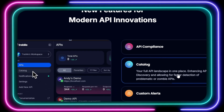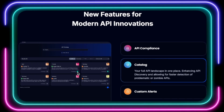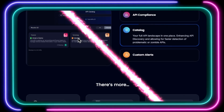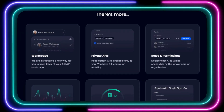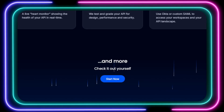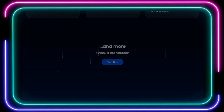With its centralized API catalog, you get a complete overview of your API landscape, making it easy to manage and govern your APIs effectively. Plus, Treble 3.0 offers customizable alerts, advanced workspace features, and single sign-on integration. So if you're ready to take your API management to the next level, head over to Treble 3.0 and see the difference for yourself.